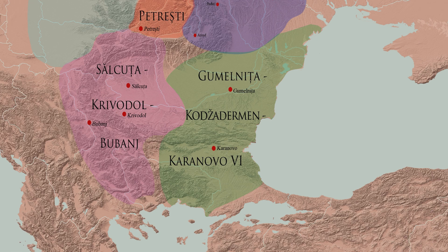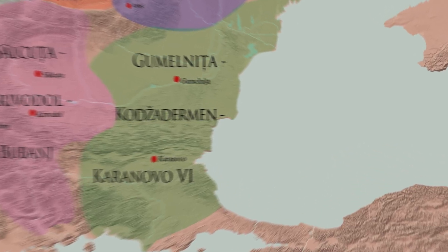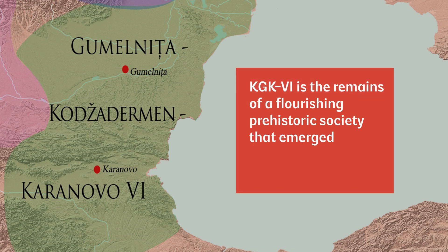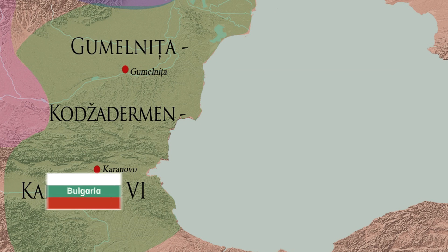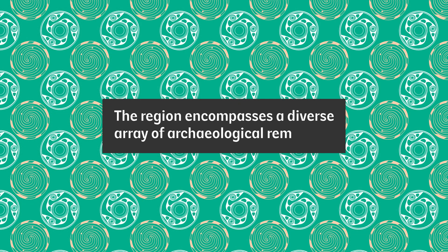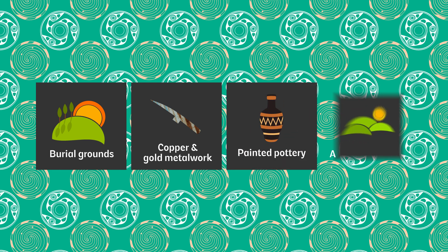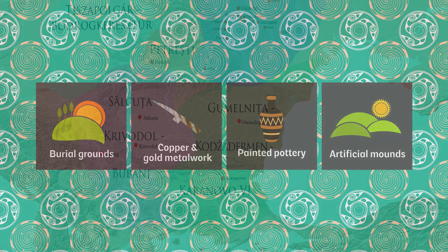One region that hasn't yet been analysed in this level of detail is the area of the Kojadaman Gomelnita Caranovo 6 cultural complex, also known as KGK-6. KGK-6 is the remains of a flourishing prehistoric society that emerged over 6,500 years ago in the Eastern Balkans, part of modern-day Bulgaria and Romania. The region encompasses a diverse array of archaeological remains including burial grounds, copper and gold metalwork, painted pottery, and artificial mounds — the remains of settlements built on generations of discarded waste and building materials.